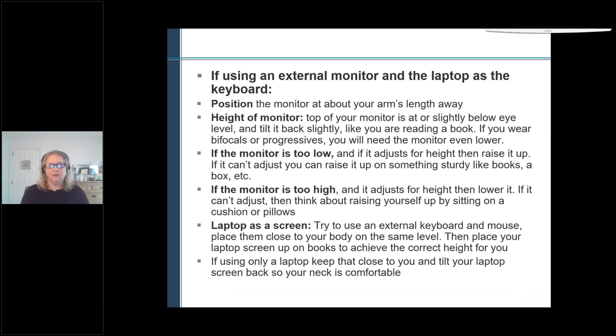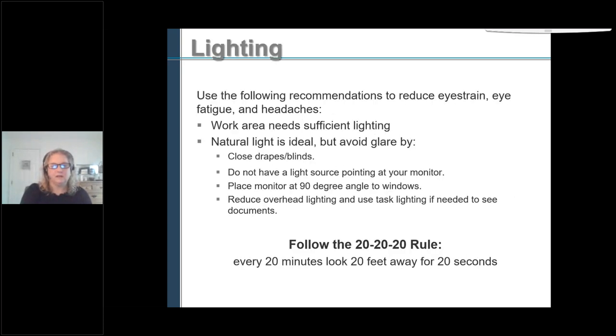If you're using an external monitor with a laptop as the keyboard: position the monitor at about arm's length away, or closer depending on your vision. The top of the monitor should be slightly below eye level — tilt it back slightly like you're reading a book. If you wear progressives or bifocals, you want it lower. If the monitor is too low, put it up on books or a box. If it's too high, sit on a cushion or raise your chair, and always support your feet. If you're using the laptop as the screen, use an external keyboard and mouse at the correct height, and place the laptop on a stand or books to get it at the correct height.